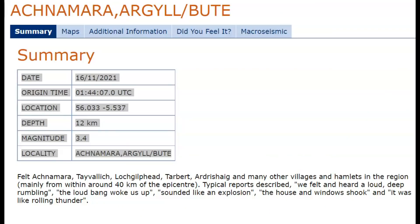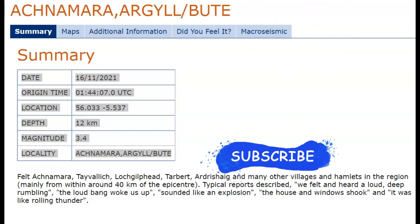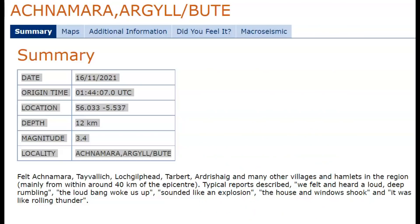Hi guys, I'm glad everyone is here. This is an interesting report of an earthquake in the Highlands of Scotland, a magnitude 3.4. There were reports that were quite common — people said they heard a loud, deep rumble. The loud bang woke them up and sounded like an explosion. The house and windows shook and it was like rolling thunder. It was felt about 40 km from the epicenter, which would be about 25 miles in distance.